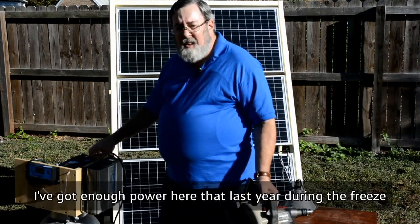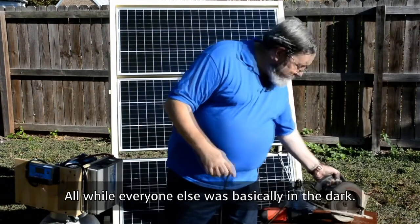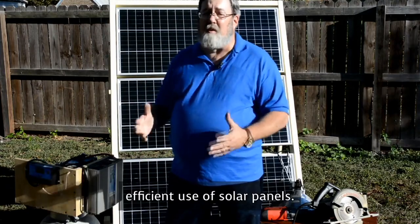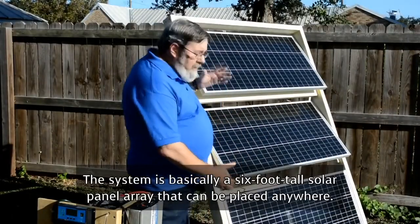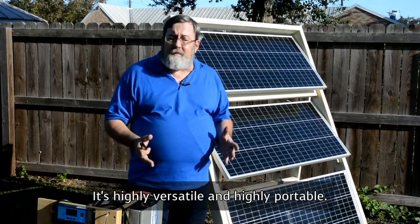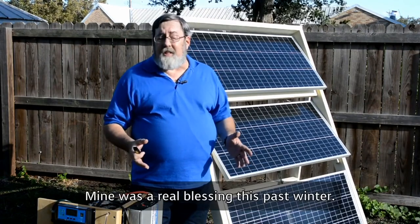I've got enough power here that last year during the freeze, I was able to power my refrigerator and some lights in my house, all while everyone else was basically in the dark. It's all power from the sun that we're capturing by the efficient use of solar panels. The system is basically a six-foot-tall solar panel array that can be placed anywhere — I've got it in my backyard right now. It's highly versatile and highly portable.